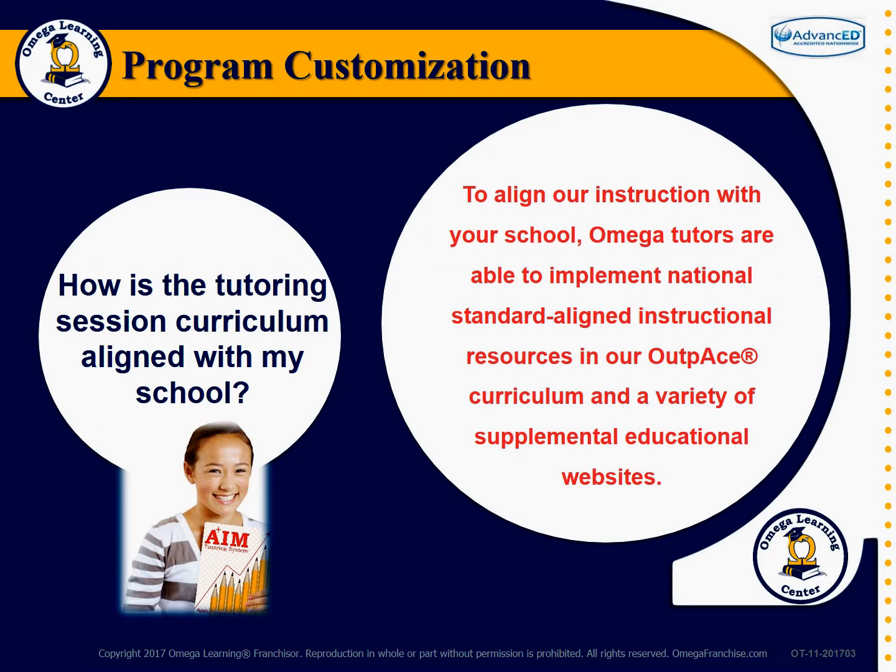How is the tutoring session curriculum aligned with my school? To align our instruction with your school, Omega tutors are able to implement national standard-aligned instructional resources in our Outpace curriculum and a variety of supplemental educational websites.